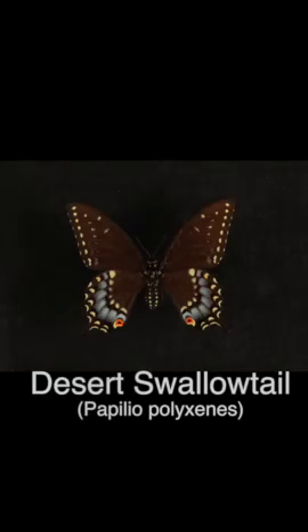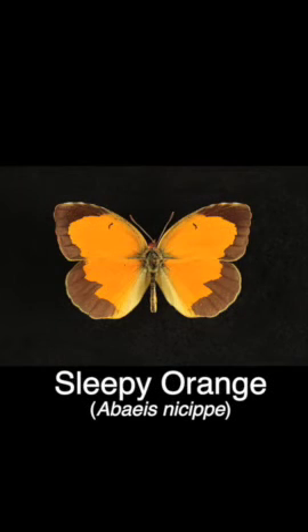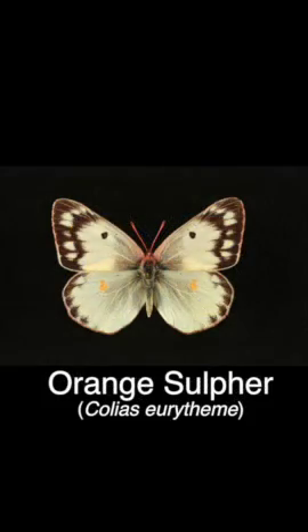In San Diego we're really lucky - we've got a lot of species of butterflies. There's over 153 different species that have been recorded from San Diego County, and upwards of 140 of those are here year-round, or what we call resident species.